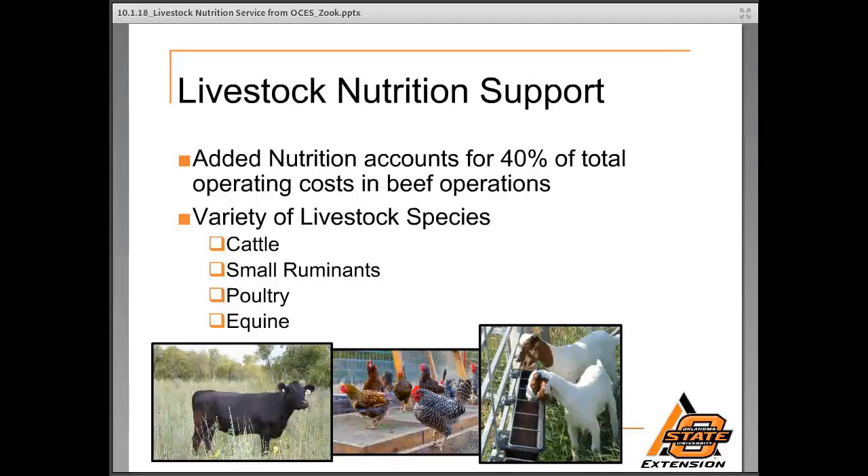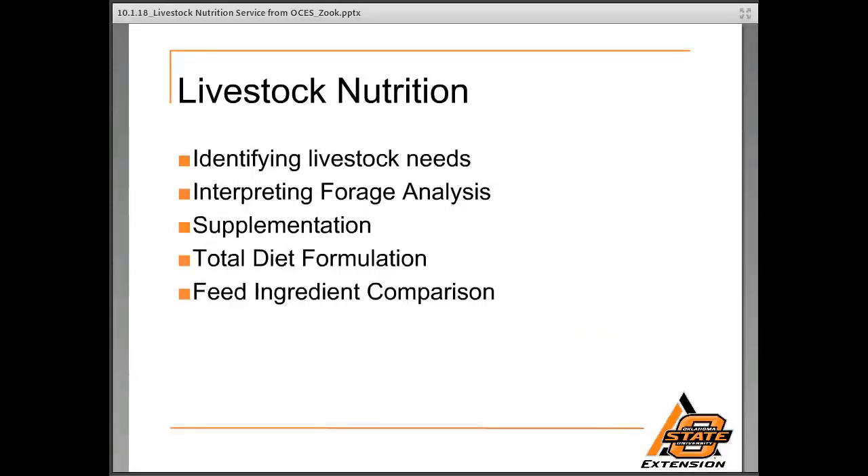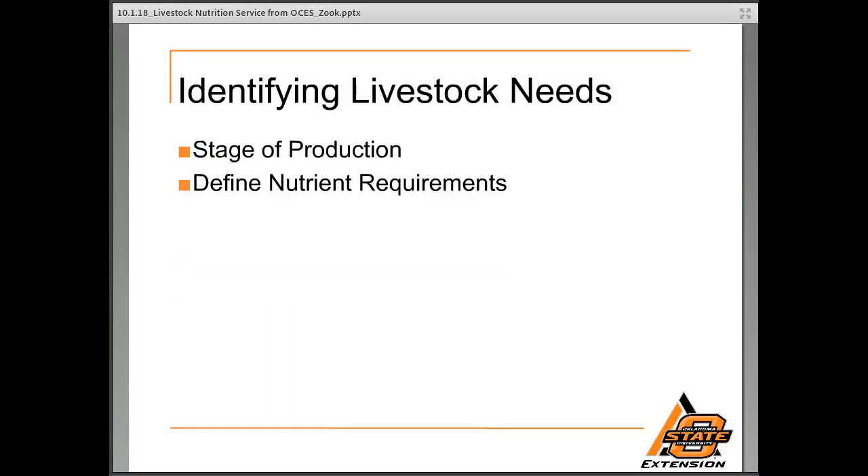We do provide some guidance on equine but would reach out to our state specialists from that perspective, though we can help you in any way we possibly can. In livestock nutrition, the things we offer include identifying the nutritional needs of livestock, interpreting forage analysis that you can submit to your county extension office, providing supplementation advice, total diet formulation, and feed ingredient comparisons to find the most economical feed source based on the producer's operation.